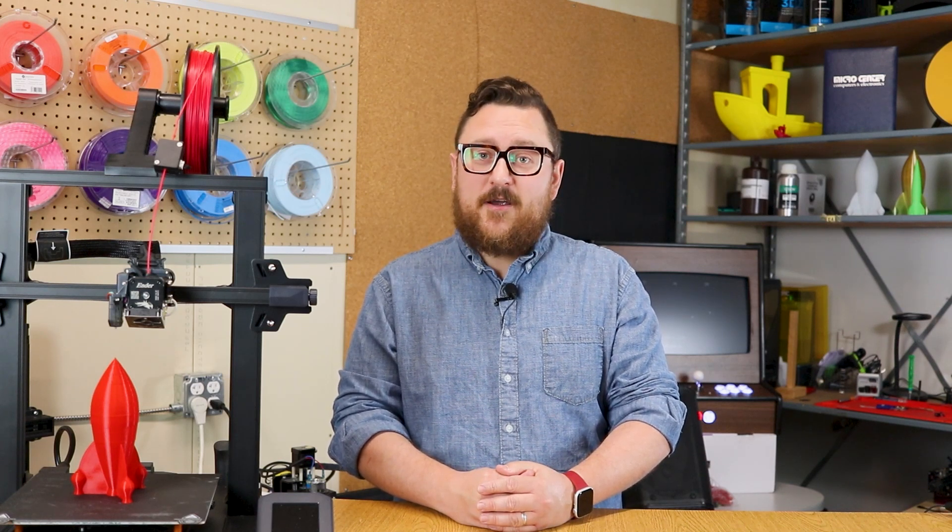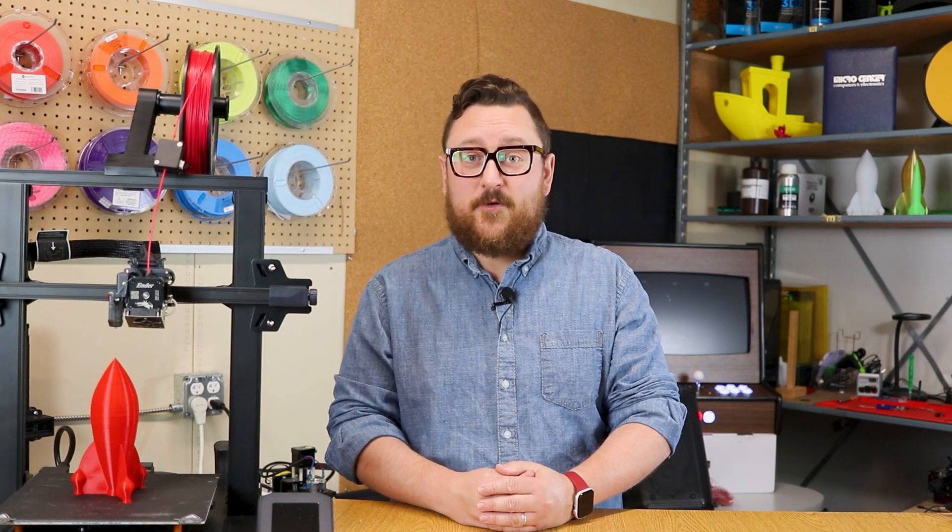All right, now get out there and make some cool stuff, and we'll see you next time in the Maker Lab at Micro Center.